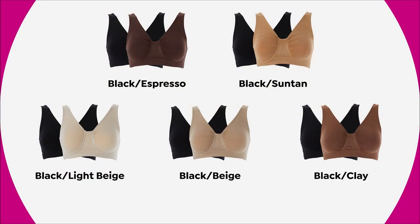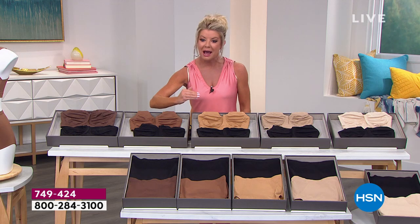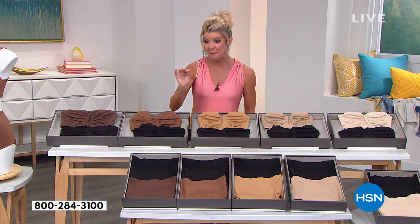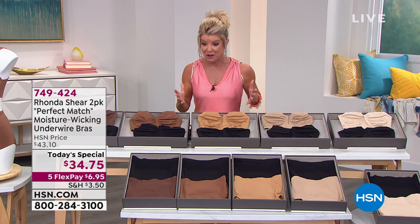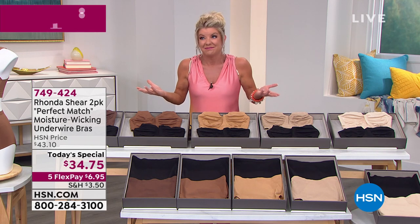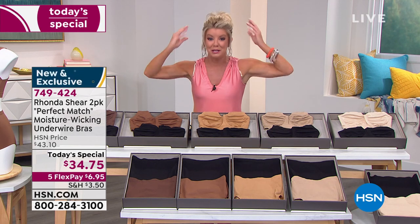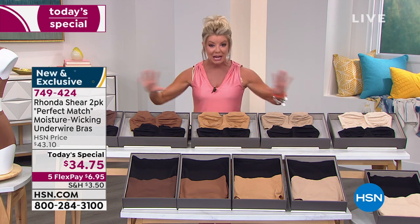Normally at HSN price, when we did the Perfect Match moisture-wicking bra one other time, it sold out in a matter of minutes and instantly became a Customer Pick. So we made it a Today's Special — a one-day special opportunity buy where you're getting both bras under $35. That's less than $17 a bra. Are you kidding me? A bra this comfortable, made specifically for you, unlike any other material you've ever experienced.